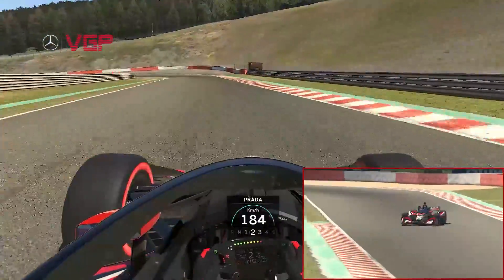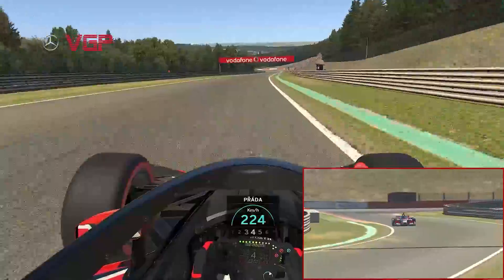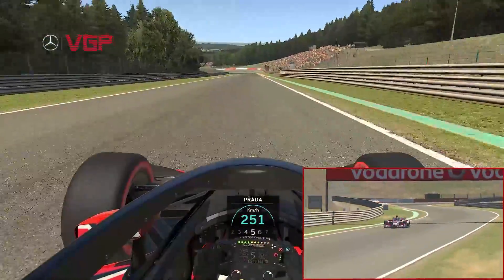A squirt of throttle at the exit before a big lift to get the car rotated for Jackie Ick's corner. You need a good exit here as there's a medium length run down to Pouhon where time can be found.